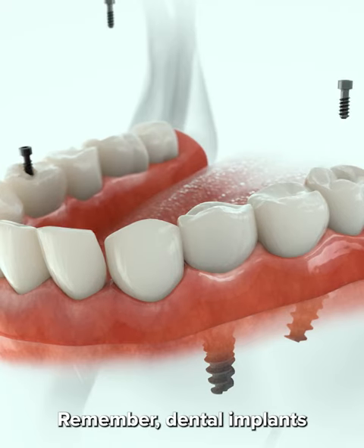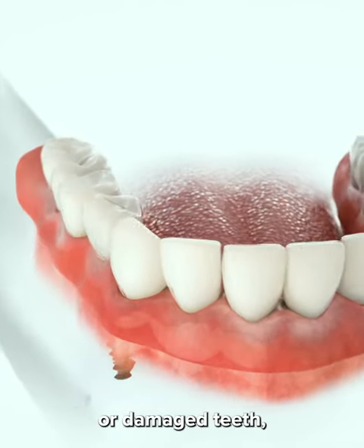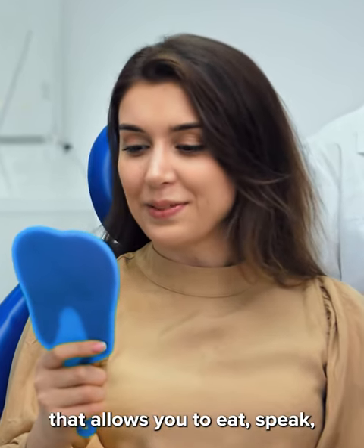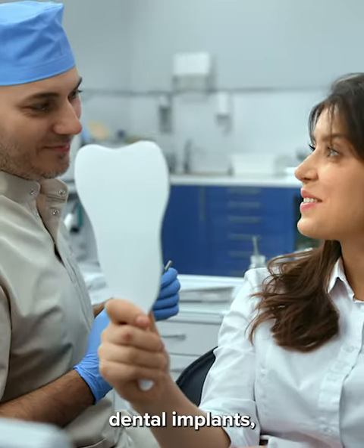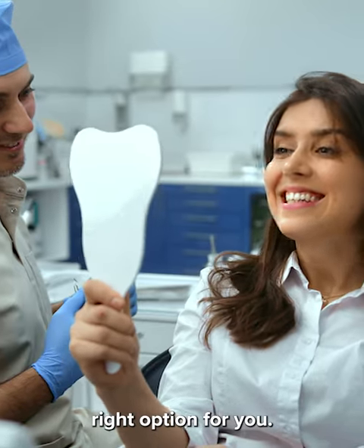Remember, dental implants are a permanent solution to replace missing or damaged teeth, giving you a strong set of teeth that allows you to eat, speak, and smile with confidence. If you're considering dental implants, be sure to talk to your dentist to see if they're the right option for you.